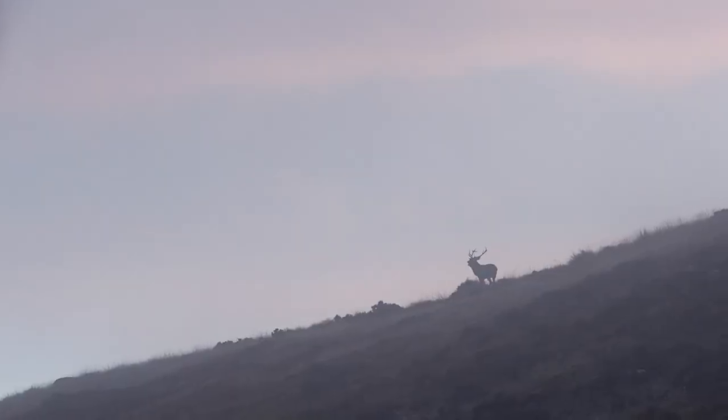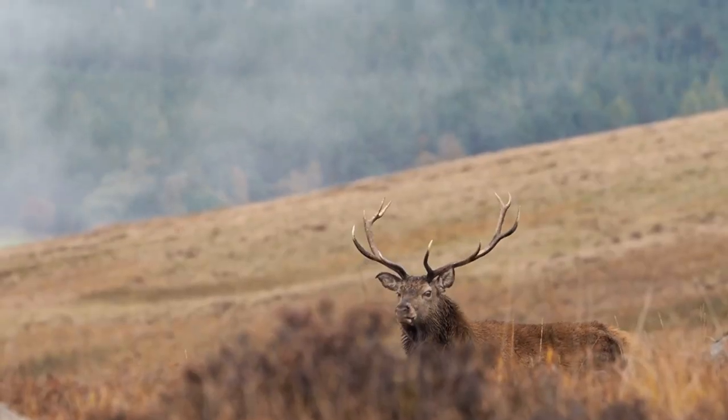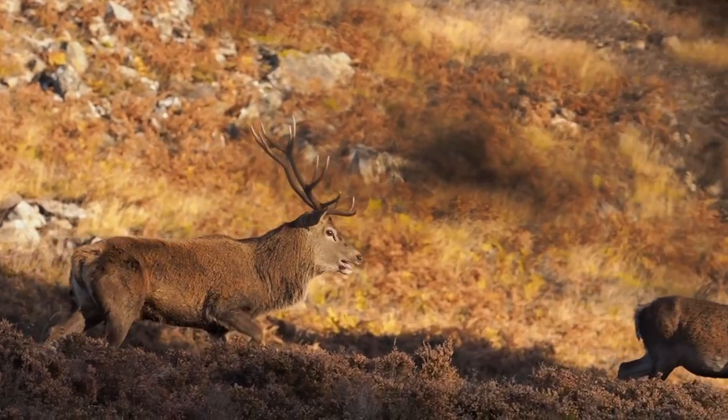In autumn, the hills of Scotland are filled with the roar of the red deer. It's the time of year when the male stags square off to win the right to breed — it's known as the rut. For wildlife photographers, the red deer rut is one of the most exciting times of the year. Getting close to the action without being seen and without scaring the red deer away is our top priority.